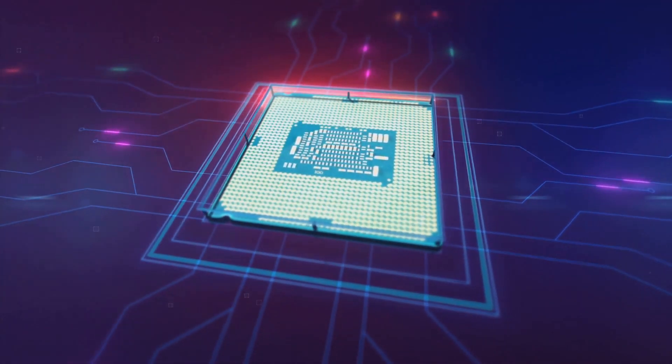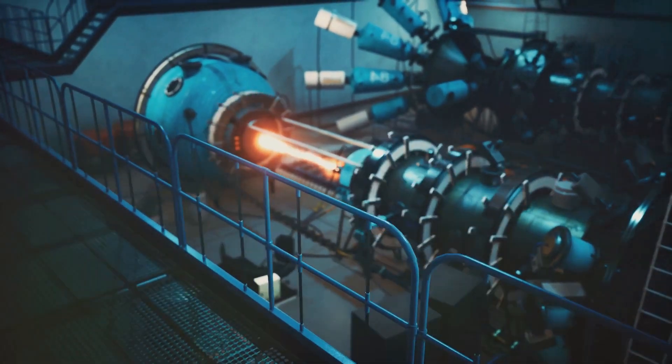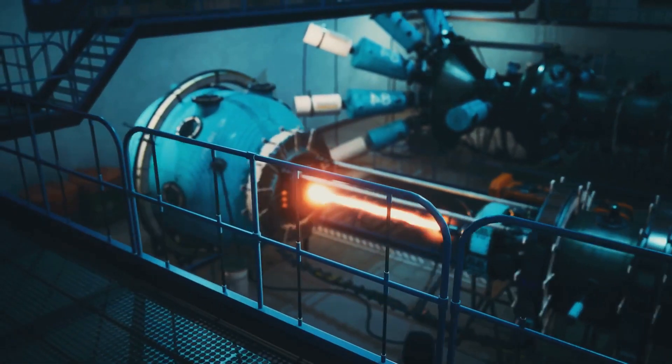RDNA technology is designed to be highly efficient, enabling faster performance and better power consumption. It's the secret sauce that allows video game developers to create more detailed and complex visuals while ensuring gameplay remains smooth and responsive.